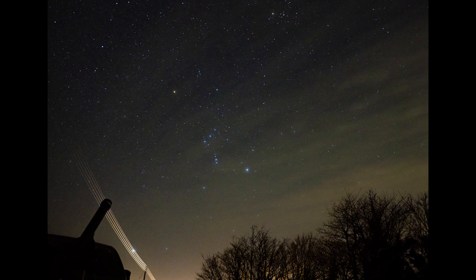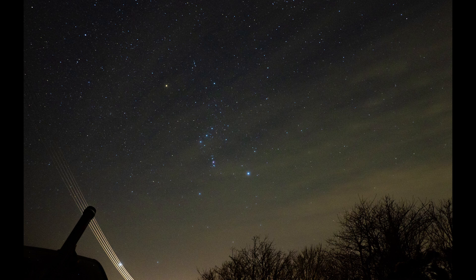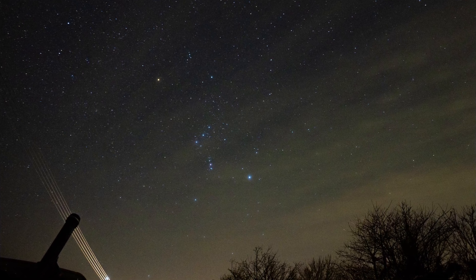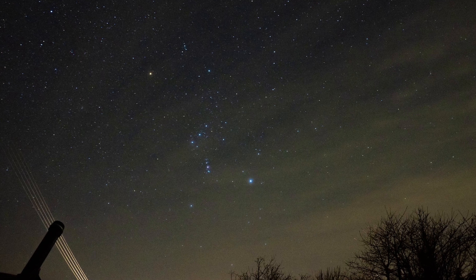Last night I grabbed my camera and did a spot of astrophotography. The Quadrantid Meteor Shower was due to peak between last night and tonight. Across the UK, temperatures had dropped, but I managed to grab a few shots.